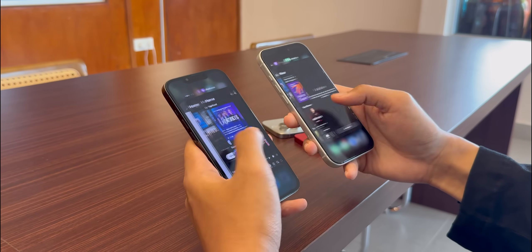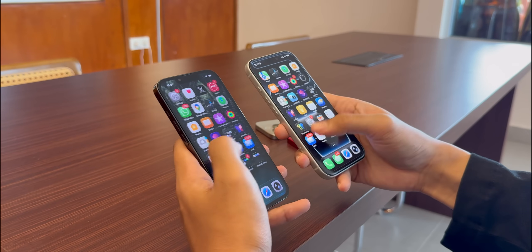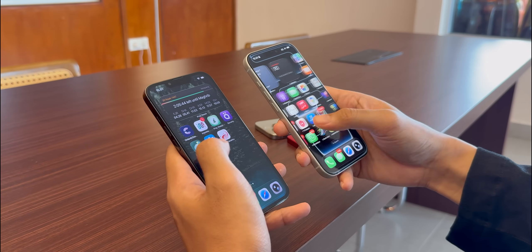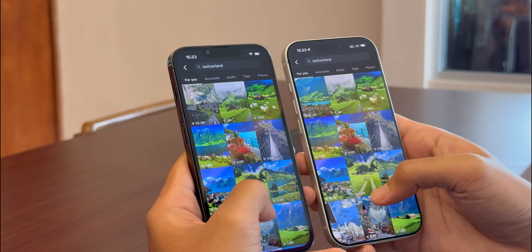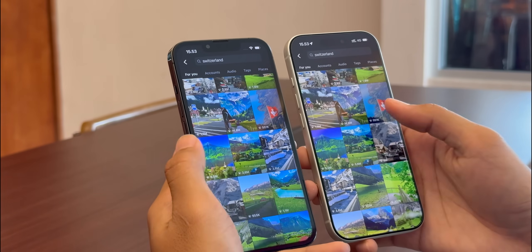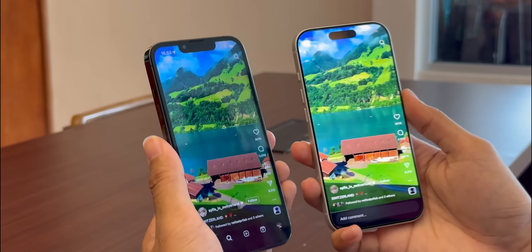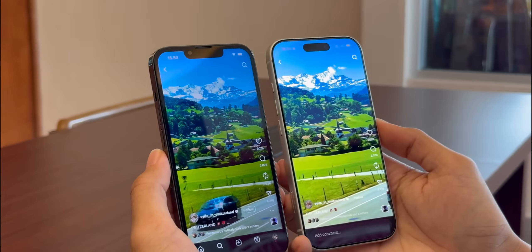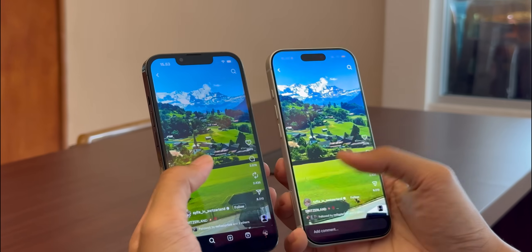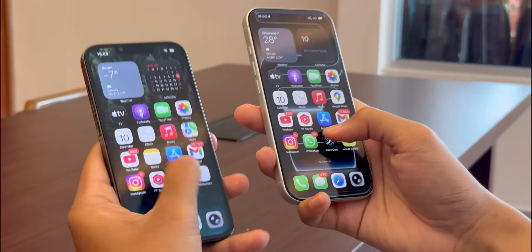Surprisingly, the 13 Pro handles iOS 26 pretty well, but there are moments — the A15 chip is working hard to render those refraction effects. On the 17 Pro with the A19 Pro chip, it's just effortless. The bezels are razor thin, the brightness is insane — 3,000 nits peak outdoors. And that liquid glass UI just flows. It makes the 13 Pro screen look a little dim and dated, even if they are both ProMotion.